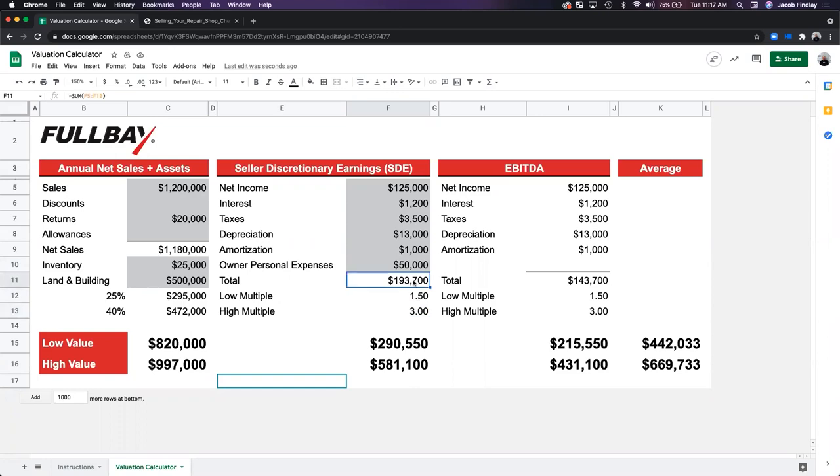Depending on your shop, the buyer, and other factors, the multiple can run anywhere from 1.5 to 3 times. So we're basically multiplying the SDE figure by the low or high multiple. How nice your shop is, your historical numbers — all of that influences the multiple. So as a rule of thumb, if you know your EBIT — your income before covering all these expenses — multiply that by 1.5 to 3. Three times earnings is roughly the value of your business.